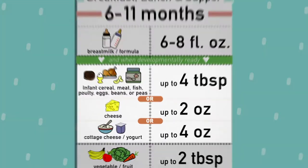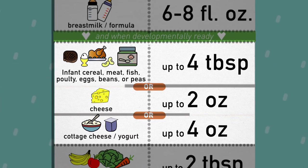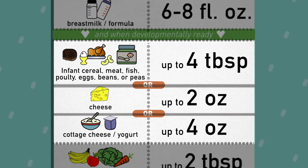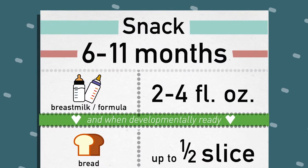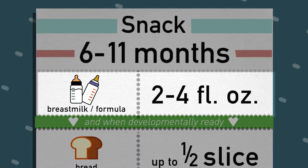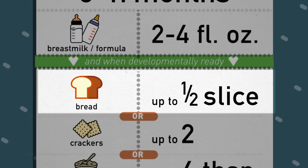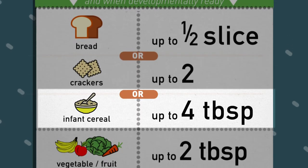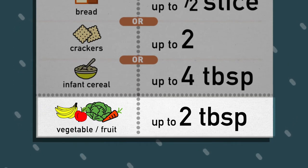The second component may sound a bit complicated, but it's not — no need to be overwhelmed. These are each choices you can make. And finally, a snack for infants between 6 and 11 months requires 2-4 fluid ounces of breast milk or formula. When developmentally ready for foods, up to half a bread slice, or up to 2 crackers, or up to 4 tablespoons of infant cereal or ready-to-eat cereal, along with up to 2 tablespoons of vegetables, fruit, or both.